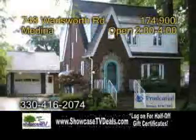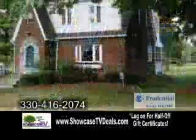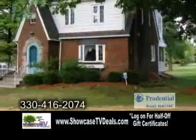A Cape Cod in Medina. Stroll down Medina Square from this charming three-bedroom, three-bath home built in 1937.